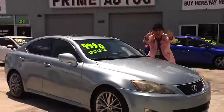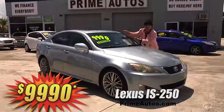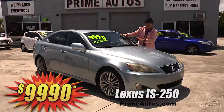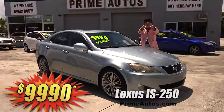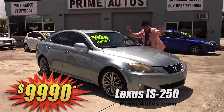I can't believe it. Prime Motors has this loaded Lexus IS 250 premium luxury sedan, loaded with leather bucket seats, push button start, moonroof, alloys, and all the amenities. It's only at Prime Motors and it's only $99.90.